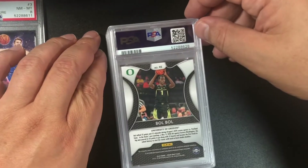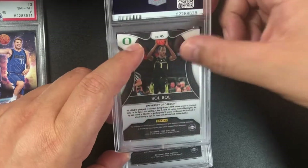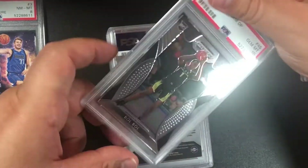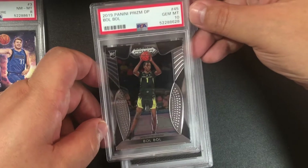It's Bol Bol again — looks like a base card, I don't see any prism. We got a 10 — Bol Bol 10, nice!